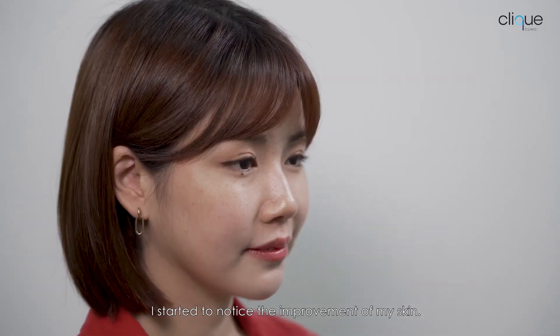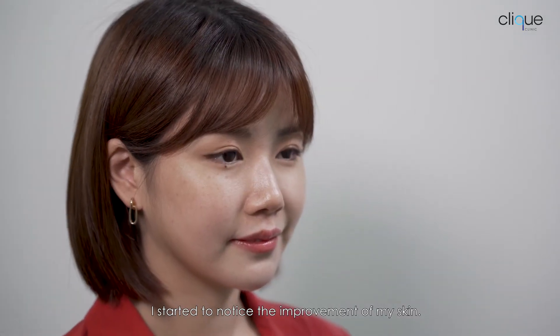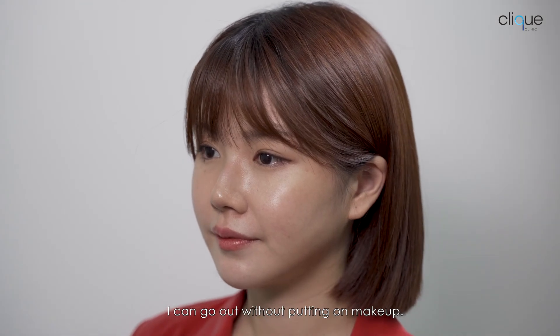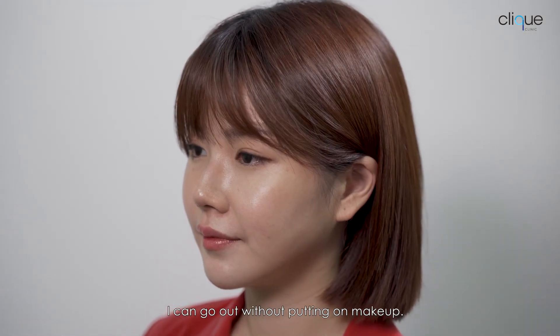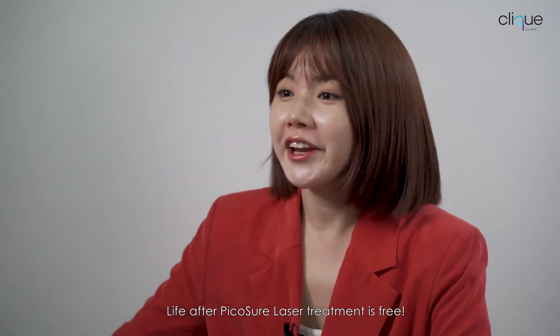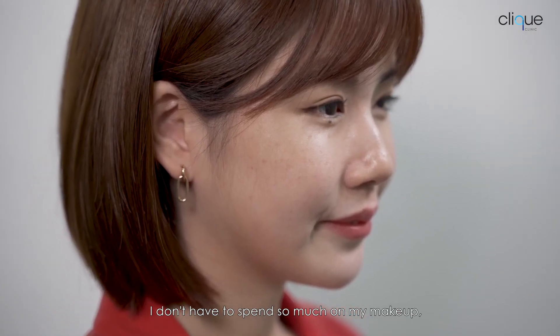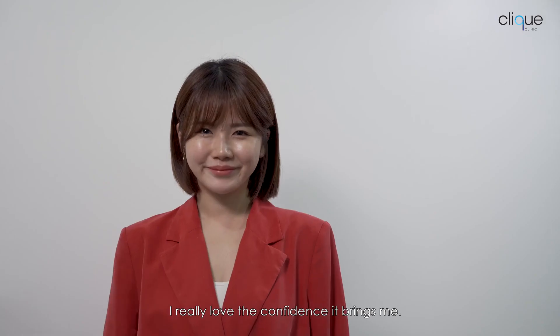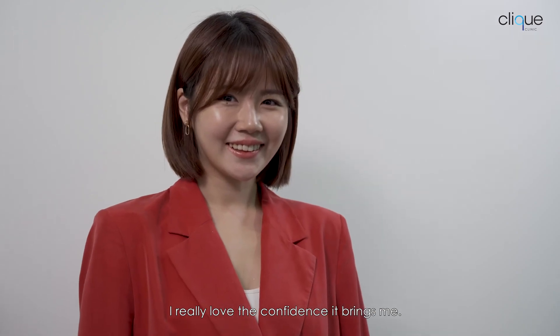After three treatments with Picocia laser, I can start to notice improvement in my skin already. Now that my freckles are so much lighter, I can go out without putting on makeup. Life after Picocia laser treatment is free! I don't need to spend so much on makeup anymore. I really love the confidence it brings me.